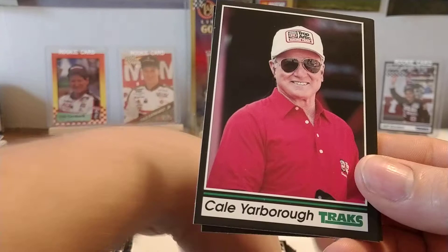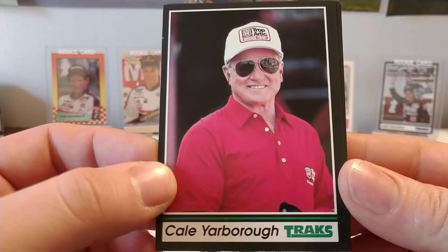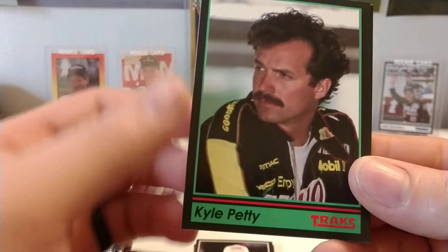Here's the Teresa Earnhardt card — that also is her rookie. Teresa was technically the owner of the number 3 car in the Bush Series. We have Cale Yarborough, former owner. Kyle Petty, who was driving for Sabco at the time — ended up breaking his leg in a crash at Talladega in 1991.